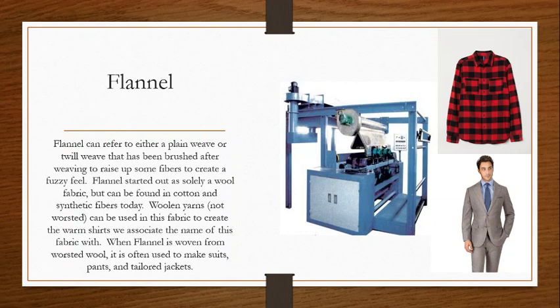You can use worsted yarns or woolen yarns to create flannel. If you use woolen yarns, you typically end up with a thicker, fluffier fabric like we see in flannel shirts. It's also popular for pajamas or anything you want to be warm, soft, and comfortable. When made in worsted yarns, we typically see it as a commonly used fabric for suits — a little bit thinner — and they typically brush it a little bit less. But you can make suits, pants, and tailored jackets out of it.